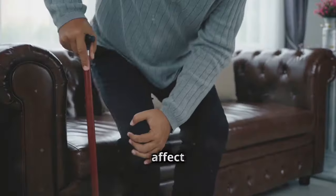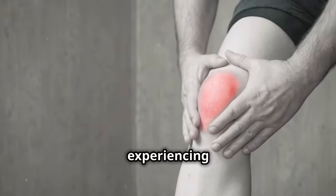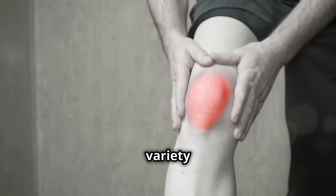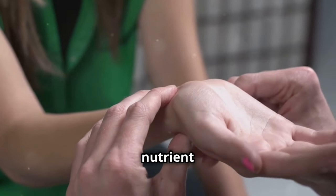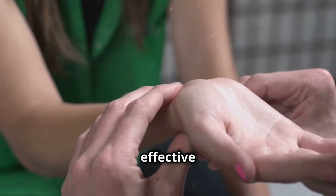Swollen joints can be incredibly uncomfortable and can affect your daily life. If you've been experiencing swollen joints, there could be a variety of reasons behind it. In this video, we'll explore different causes, investigate potential nutrient deficiencies, and suggest effective solutions.